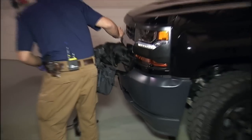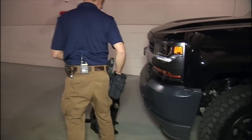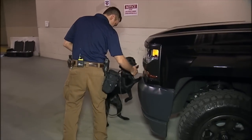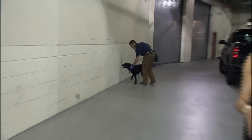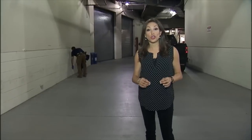When she seeks out a USB drive, she'll smell that chemical and say, if I find this chemical, I'm going to get fed. When it comes to her skills, Iris is a rare breed. She's one of just seven dogs in the world who have been trained to sniff out these chemicals, and she's the only one working for the FBI.